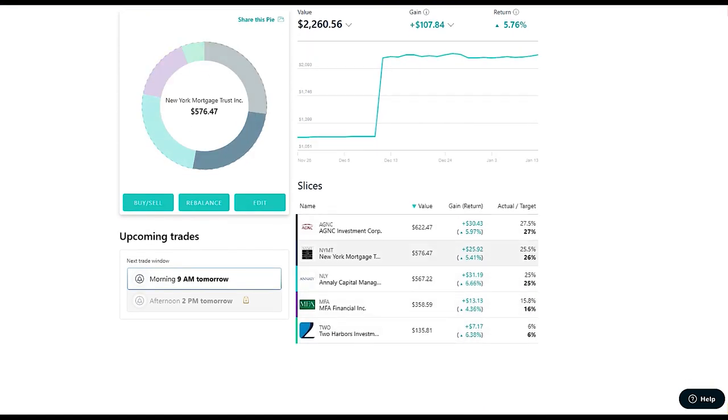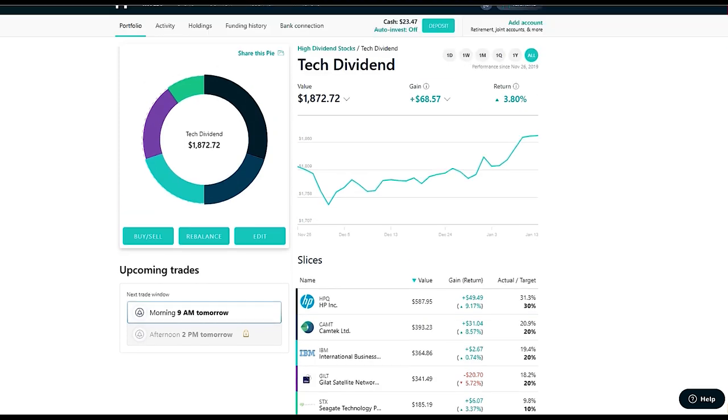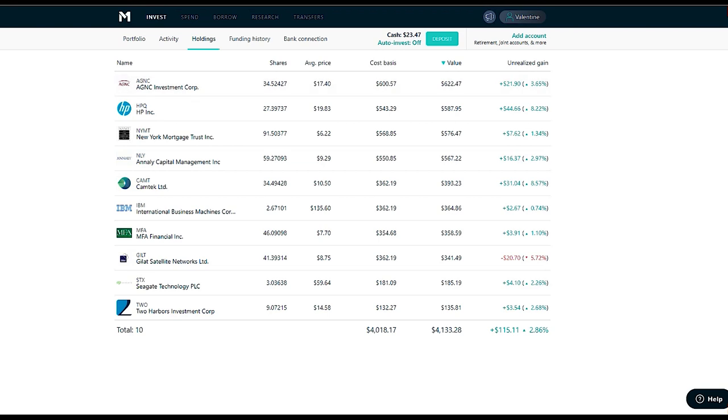Each pie has stocks in it. I have 5 holdings in my real estate pie and 5 in my tech pie, for 10 holdings total. I can show you all my holdings — this is everything I own in this M1 Finance dividend portfolio. This shows the average price I paid per stock, the cost when I bought them, what each is worth right now, and the gains. Most of these I bought at the beginning of this year.